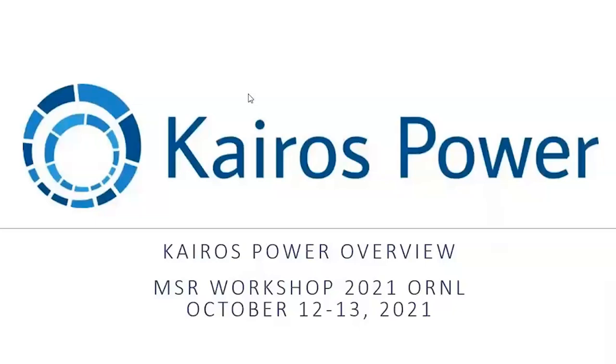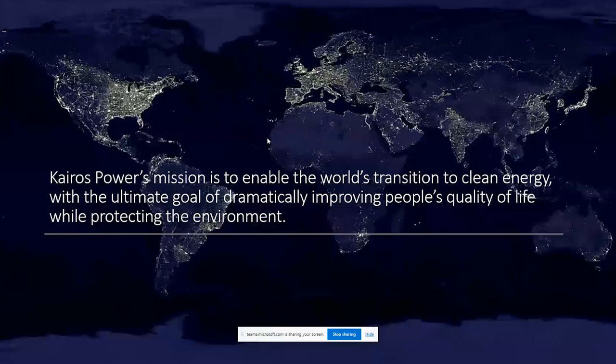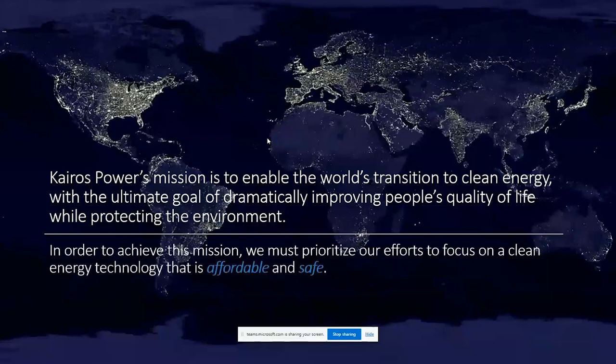Our mission is to enable the world's transition to clean energy with the ultimate goal of dramatically improving people's quality of life while protecting the environment. In order to achieve this mission, we must prioritize our efforts to focus on a clean energy technology that's both affordable and safe. We'll focus on the activities we've been doing to make sure that this can come to reality.